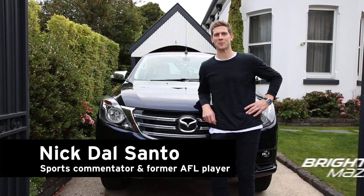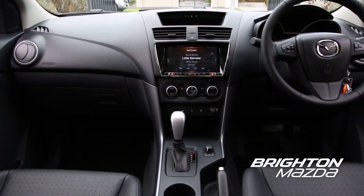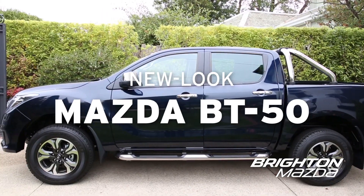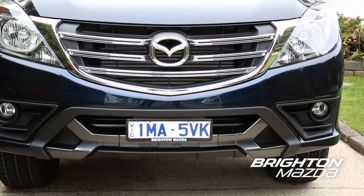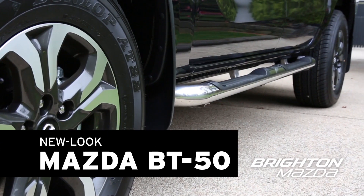Nick Dalsano here, brand ambassador for Brighton Mazda. Let's talk the New Look BT50. I've been an ambassador with Brighton Mazda for years, and in that time I've driven a whole lot of Mazda. But my favourite car yet — the New Look BT50.